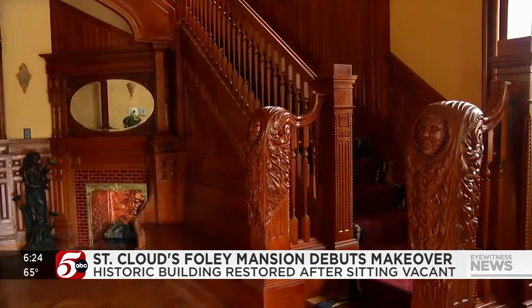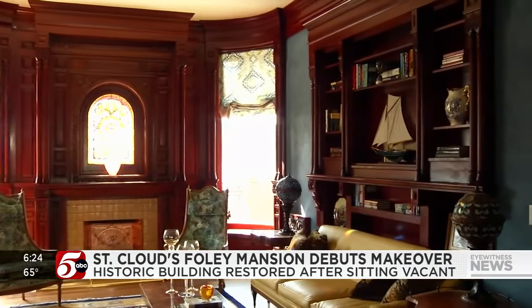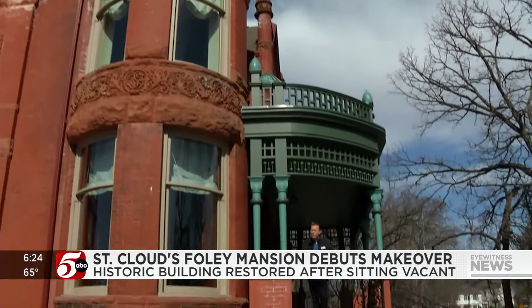The home has been turned into an event center so that the public can enjoy all the hard work of bringing this home back. This $7 million renovation project took three years to complete.